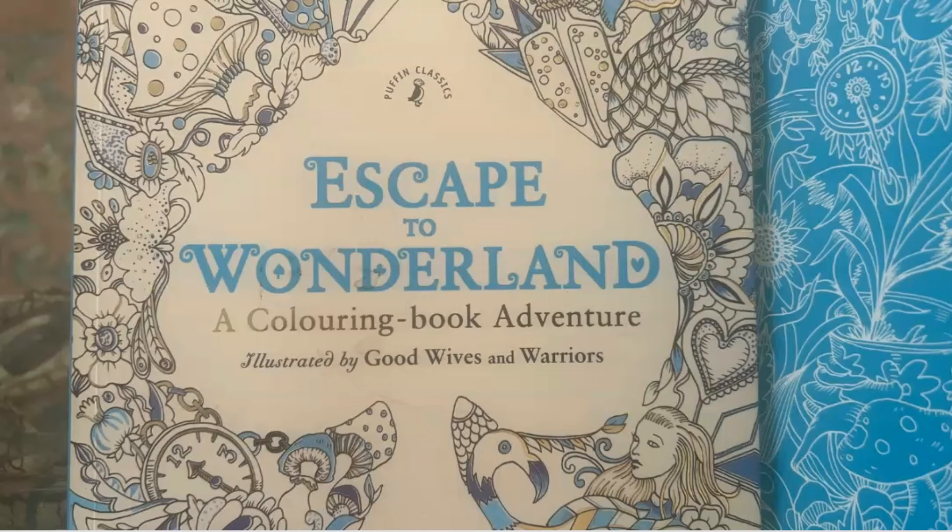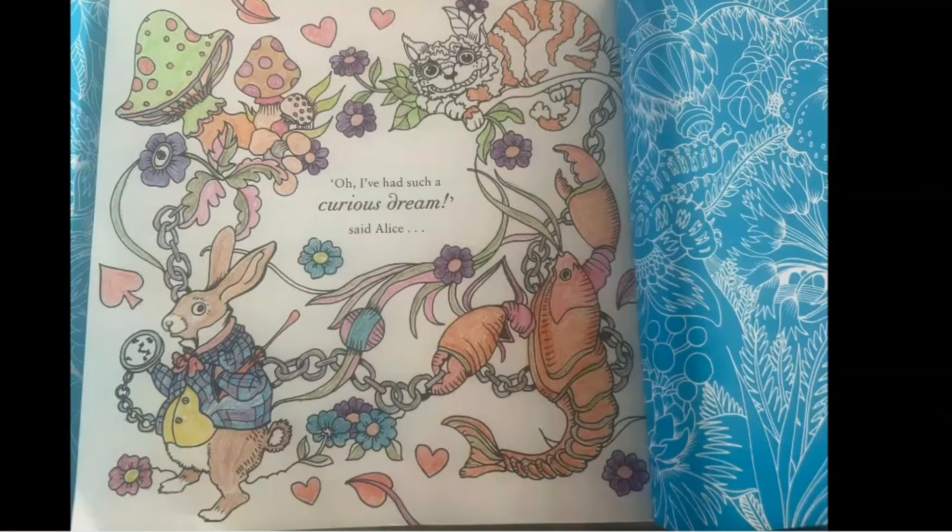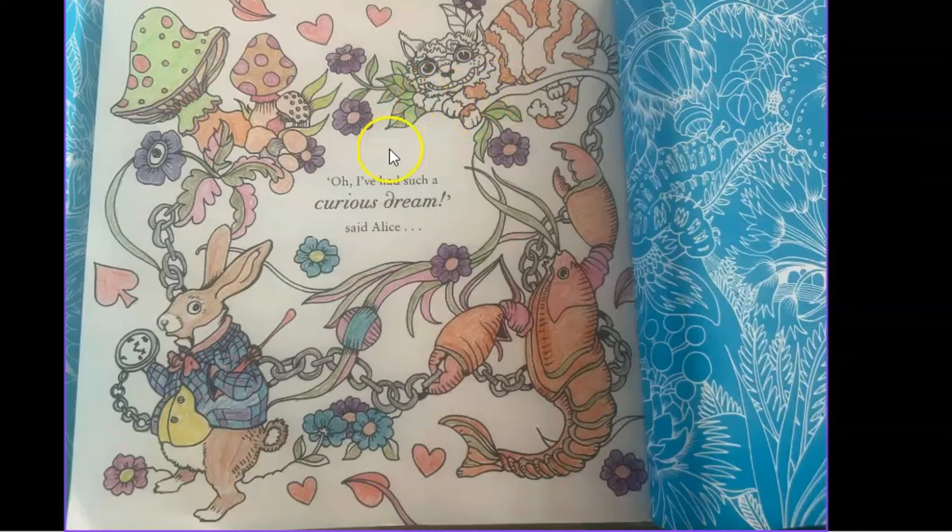My mother-in-law showed me the books she's coloring in, and I wanted to show them to you. There's a really nice one called Escape to Wonderland — a coloring book adventure illustrated by Good Wives and Warriors, based on Alice in Wonderland. The reason they can use that is because Alice in Wonderland is in the public domain, so it's safe to use. Just make sure you don't make it Disney-related or use anything resembling the Disney images from the film.